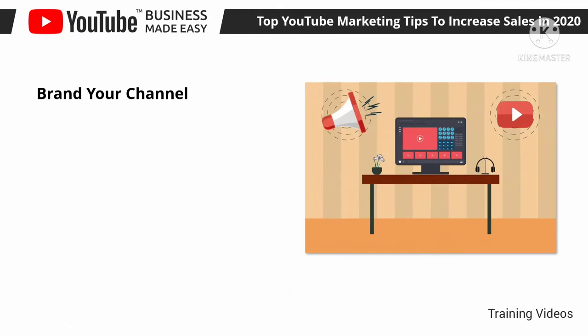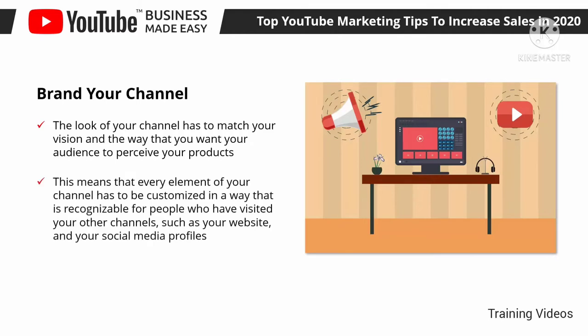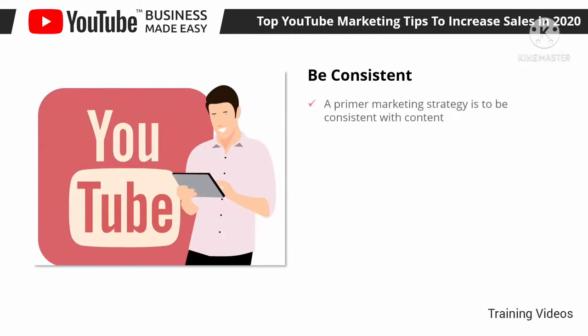Brand your channel. The look of your channel has to match your vision and the way that you want your audience to perceive your products. Think of your channel as an extension of your overall online presence or as another page on your business website. Every element of your channel has to be customized in a way that is recognizable — use the same logo as your channel icon, your header images as your channel cover, and match the colors and design of cards and CTAs in your channel and videos with your website design.